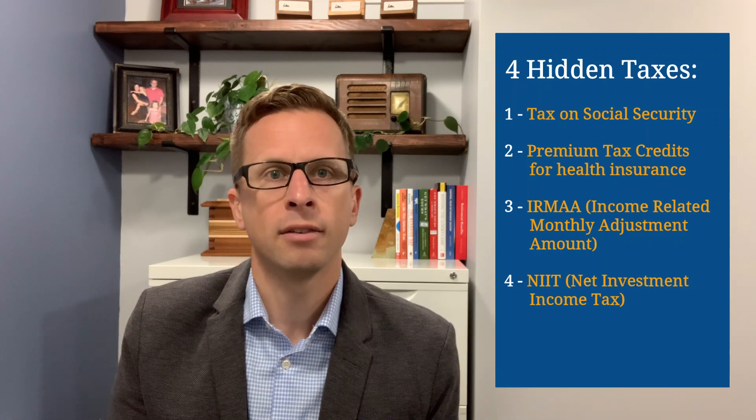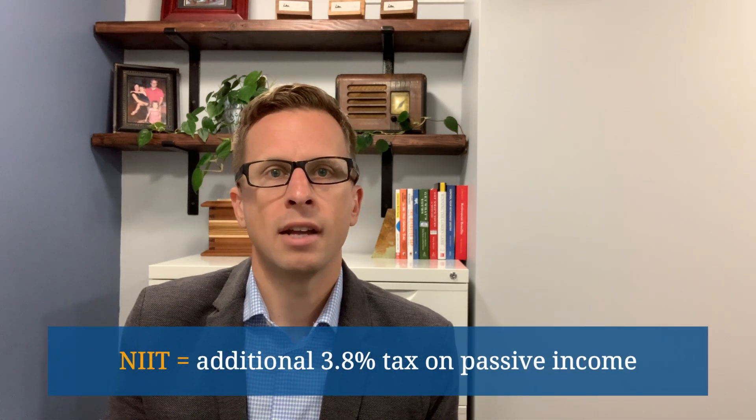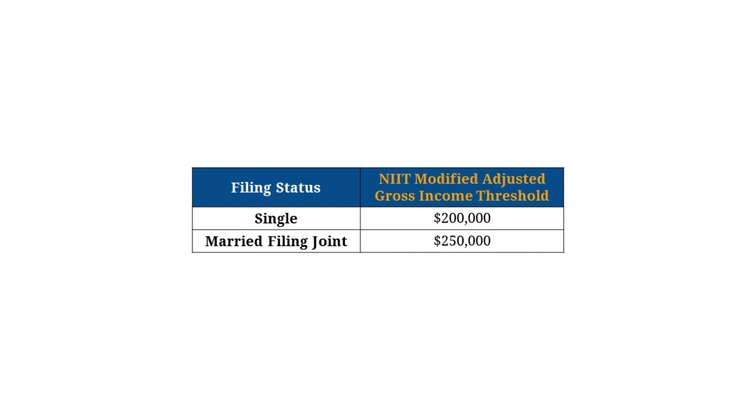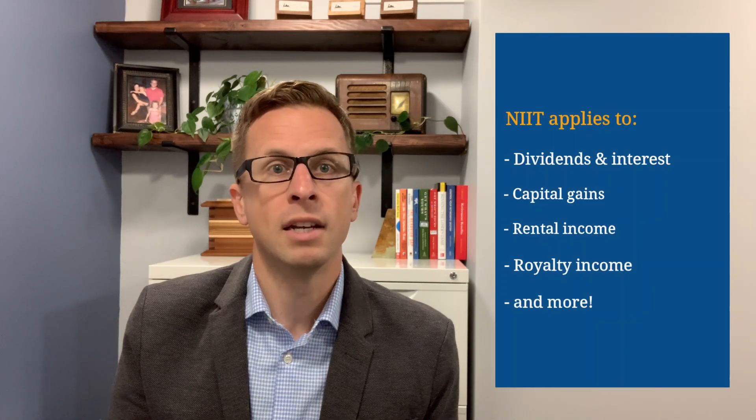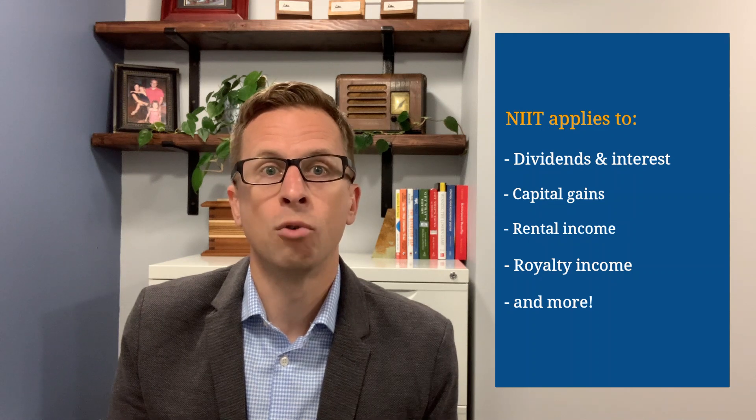The fourth and final hidden tax I want to mention is the Net Investment Income Tax, or NIIT. NIIT is an additional 3.8% tax which applies to most forms of passive income if your gross income is above a certain threshold. For 2020, the gross income threshold is $200,000 if you're single or $250,000 if you're married. The types of passive income subject to NIIT include things like dividends and interest, capital gains from selling investments, rental income, and royalty income. Given its relatively high gross income thresholds, NIIT thankfully won't apply to most retirees. But if your income is hovering around the threshold, NIIT is definitely something you want to pay close attention to.